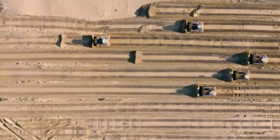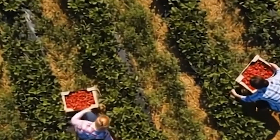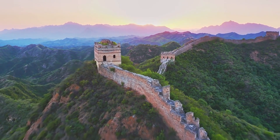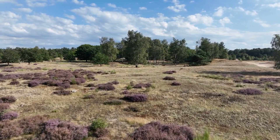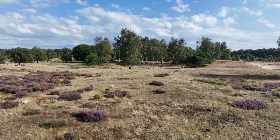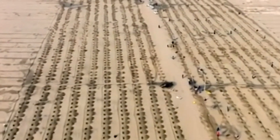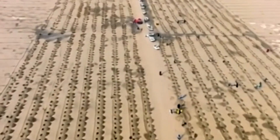Unlike traditional walls built from stone or concrete, this one aimed to use forests and vegetation as a living barrier. The project extends more than 4,500 kilometers across northern China and aims to plant 35 million hectares of new forest by 2050. Its purpose is to stabilize soil, reduce sandstorms, protect farmland, and restore valuable ecosystems.